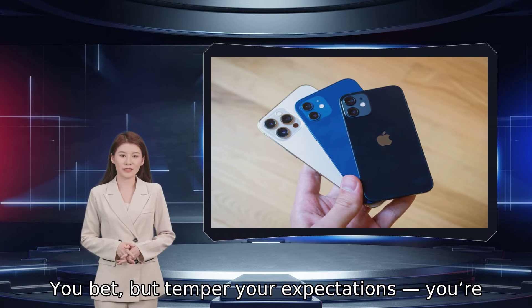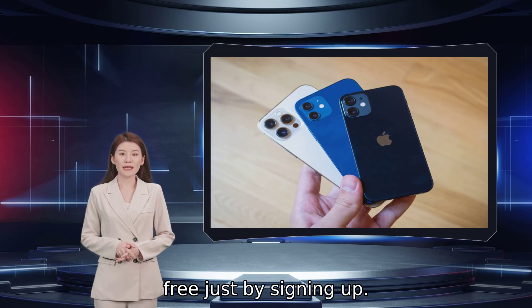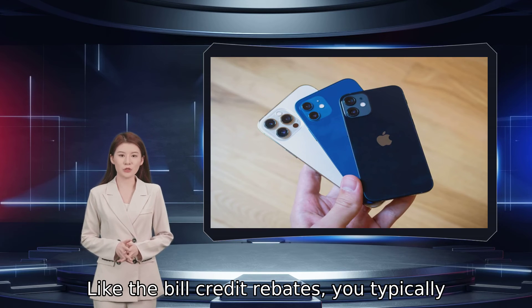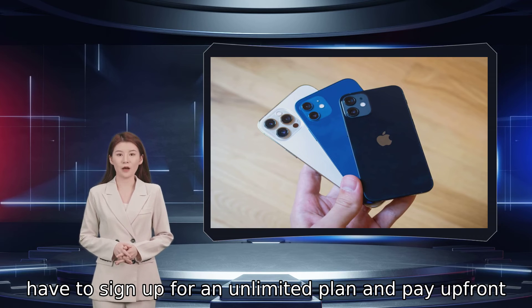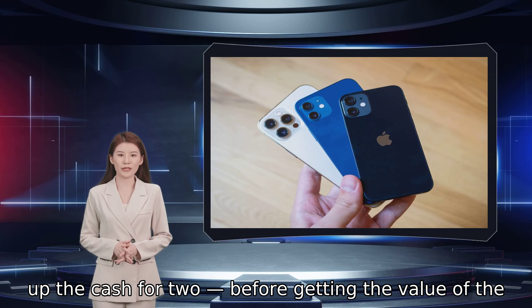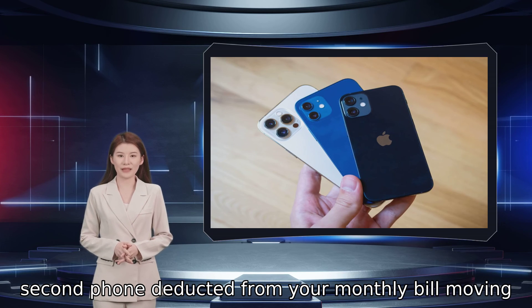But temper your expectations — you are not likely to get a brand new iPhone 12 Pro Max for free just by signing up. Like the bill credit rebates, you typically have to sign up for an unlimited plan and pay up front for both phones. That means you'll have to pony up the cash for two before getting the value of the second phone deducted from your monthly bill moving forward.